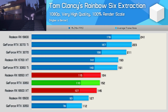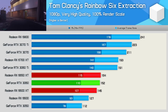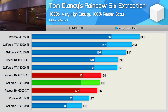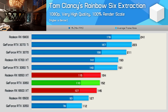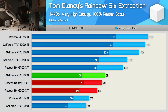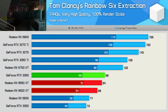Starting with Tom Clancy's Rainbow Six Siege Extraction, we see a 6% performance jump from the 6600 XT to the 6650 XT, about what we were expecting. This allowed the 6650 XT to match the RTX 3060 — not exactly an exciting increase, but if it were free, I'd take it. The RTX 3060 still maintained its small lead at 1440p, and this time we're looking at a 7% increase for the 6650 XT over the original 6600 XT.